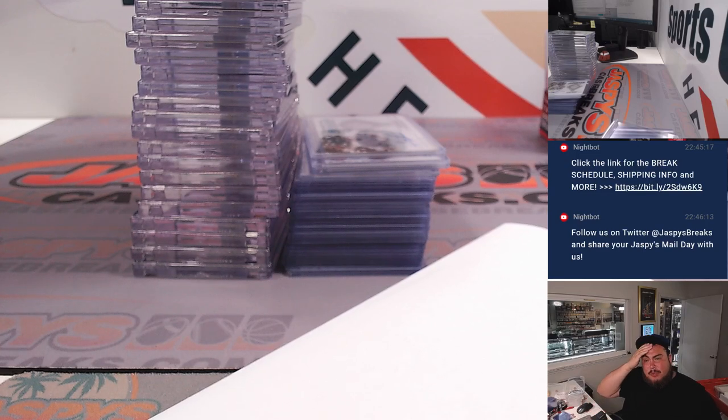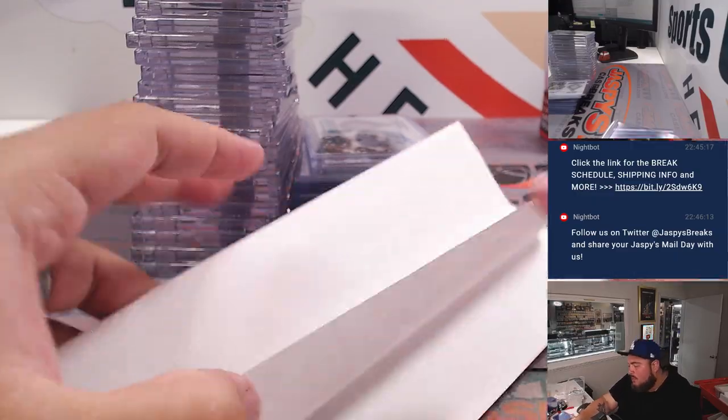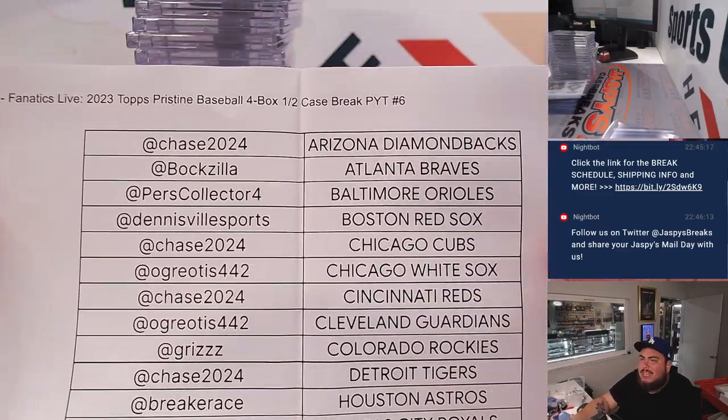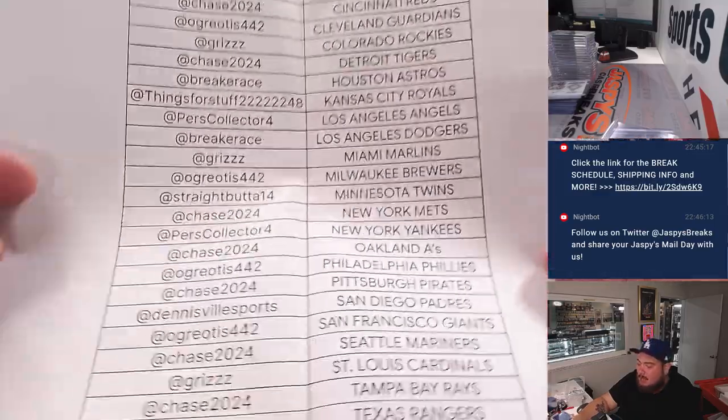What's up everybody, Jason here for Jazby's. We're doing a quick recap here for some of our Fanatics live breaks, and this was one that we did tonight. This was a Pristine Baseball four-box half case break, Pick Your Team number six. So there's all the names in there.